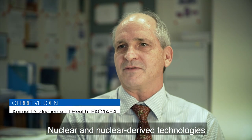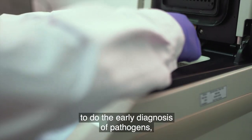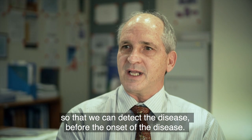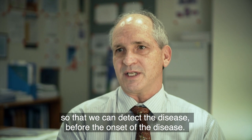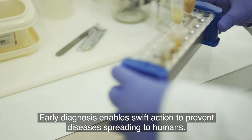Nuclear and nuclear-derived technologies give us that extra sensitivity and specificity to do the early diagnosis of pathogens, so that we can detect the disease before the onset of disease. Early diagnosis enables swift action to prevent diseases spreading to humans.